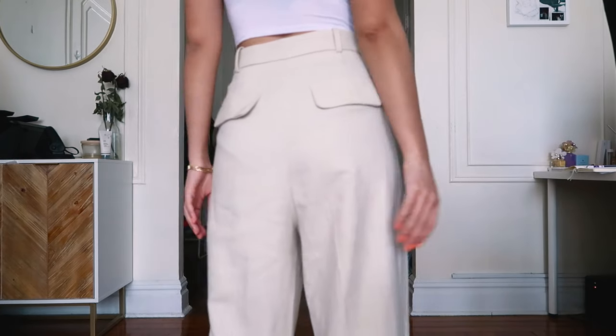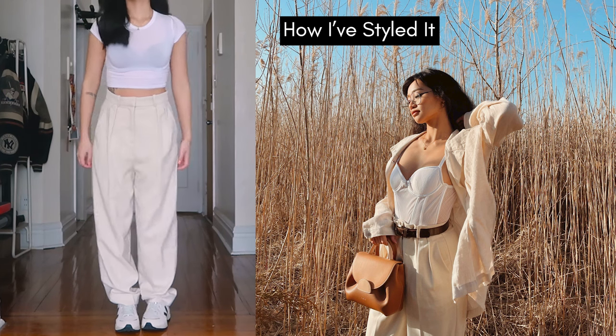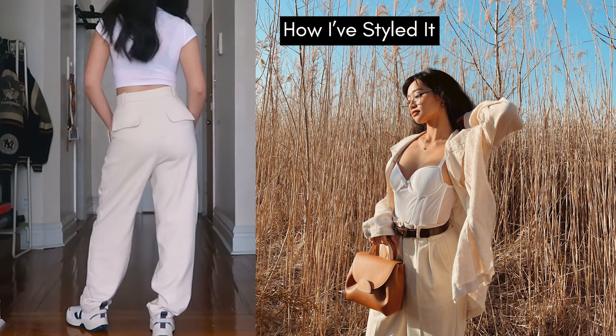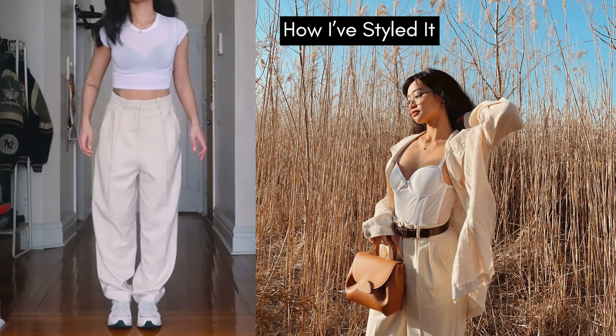Fifth, we have these trousers from H&M — I should have ironed them for this video, but it's all right. I love the cream color and the pleats in the front. They're also a little baggy on me but I think it makes them look more street style. In the future I might consider getting them hemmed so they could look more elevated, but for now I'm happy with it.